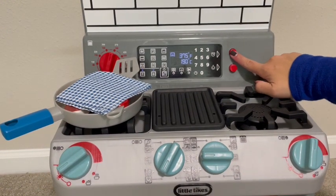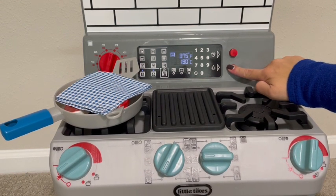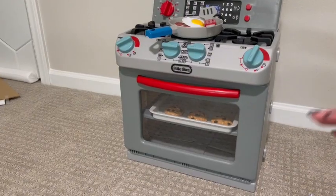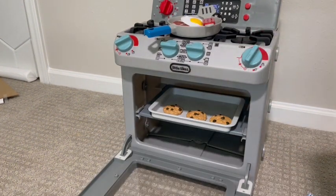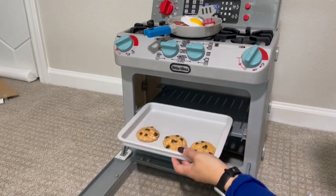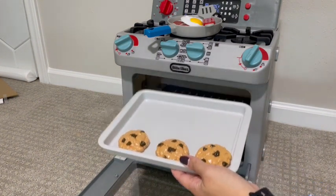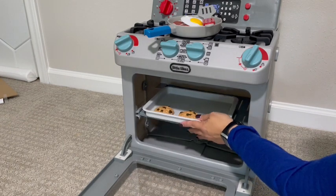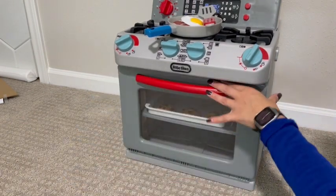It's got buttons here for a timer to turn your light on in the oven. One of my favorite parts for sure is the oven feature of this toy, because my kids like to pretend to cook. It comes with this cookie sheet and the cookies, so kids are always putting things inside this play oven and they just have a blast playing with that all day long.